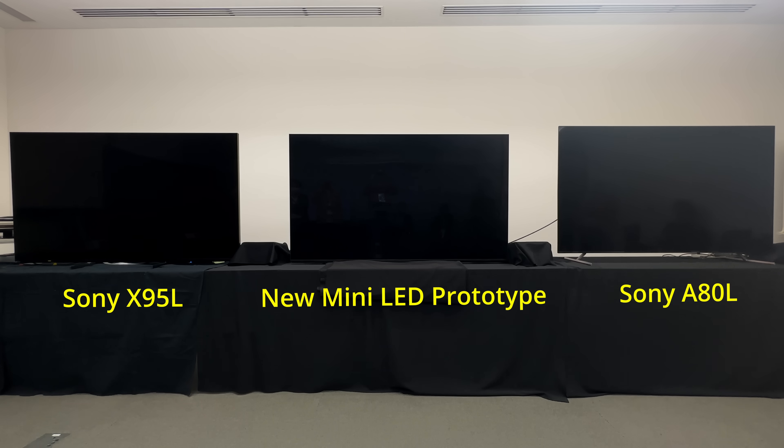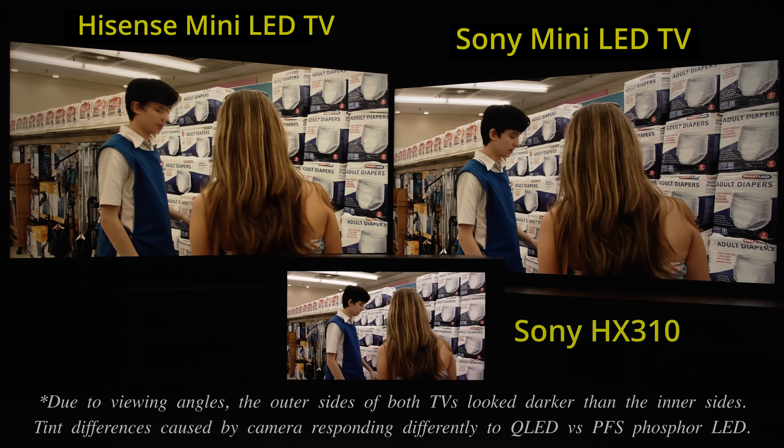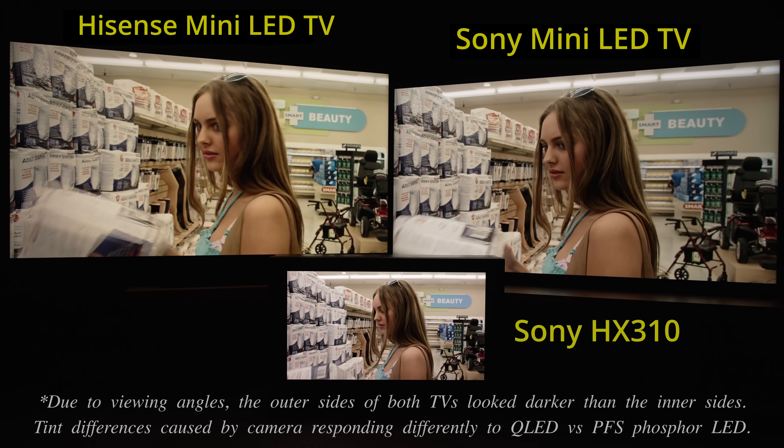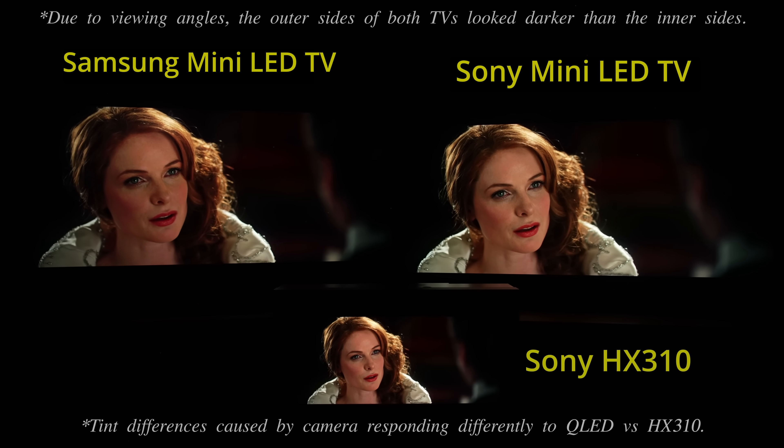Okay, Sony has bigged up the performance of its Mini-LED TVs, but how does the company's local dimming algorithm compare against rival brands? It just so happens I have done a side-by-side comparison video of Sony's current Mini-LED TV versus Mini-LED TVs from Hisense, TCL and Samsung, and you can find out the results by clicking here.